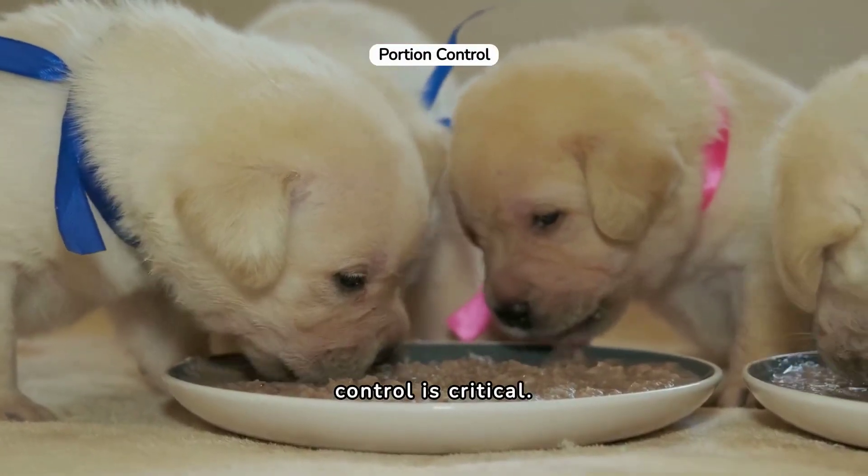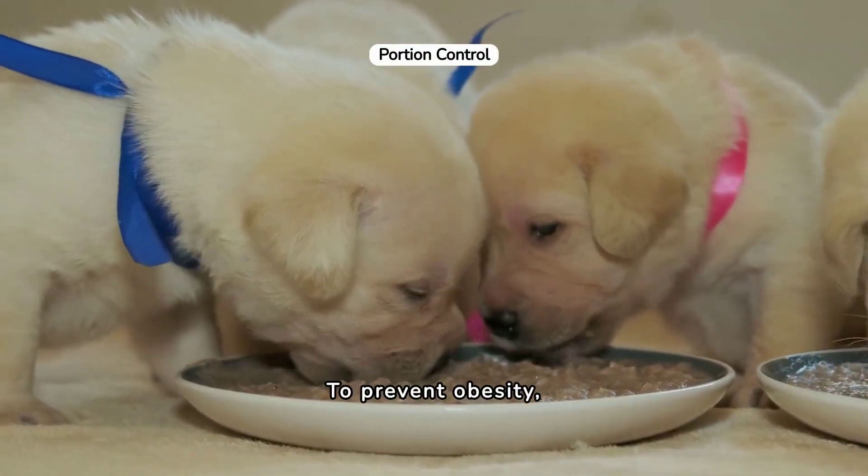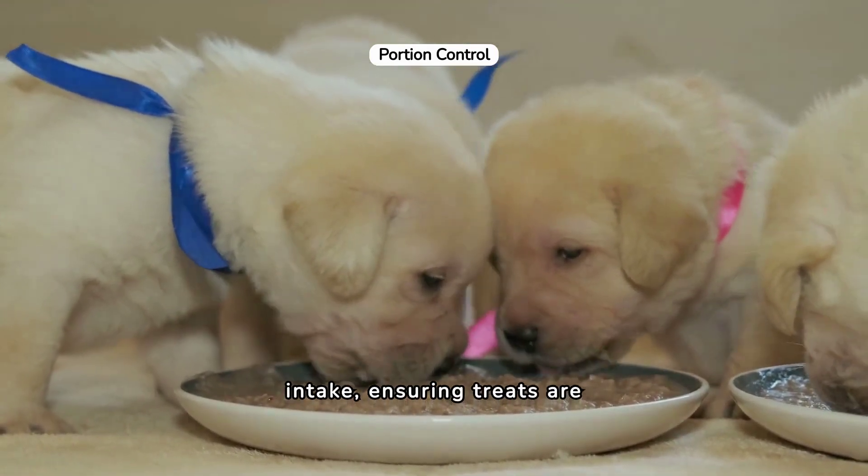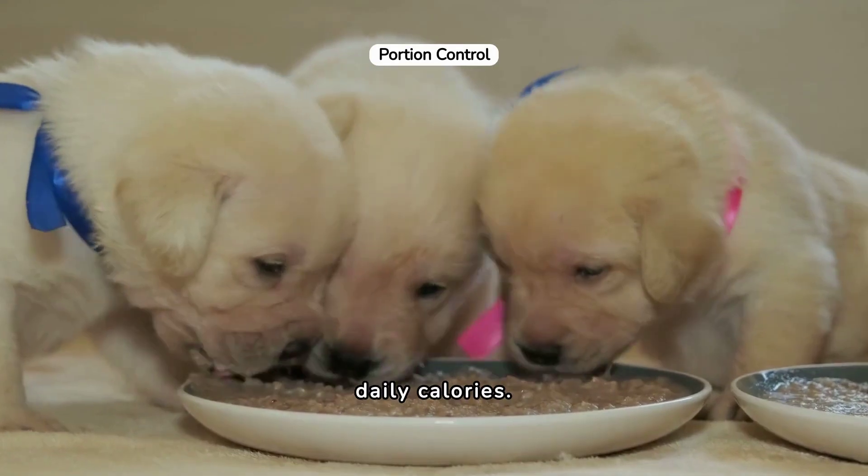Understanding portion control is critical. To prevent obesity, measure food portions accurately and monitor treat intake, ensuring treats are less than 10% of their daily calories.